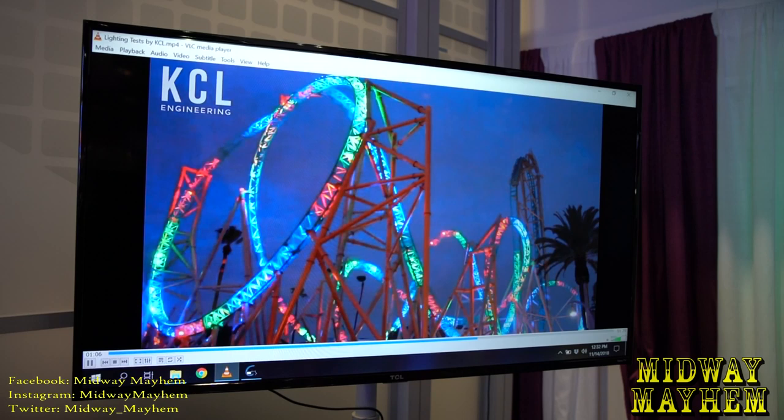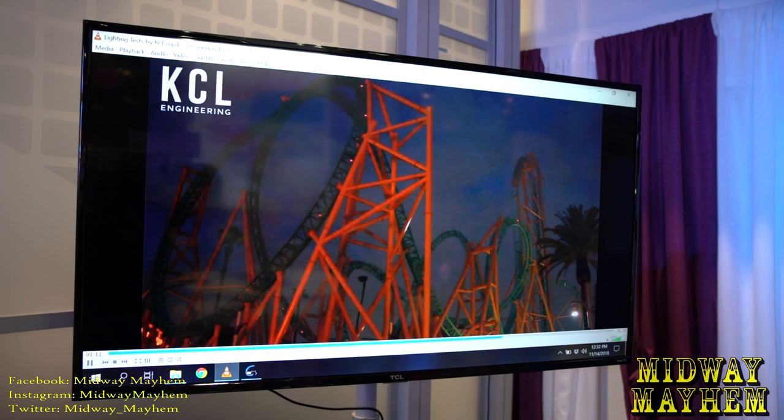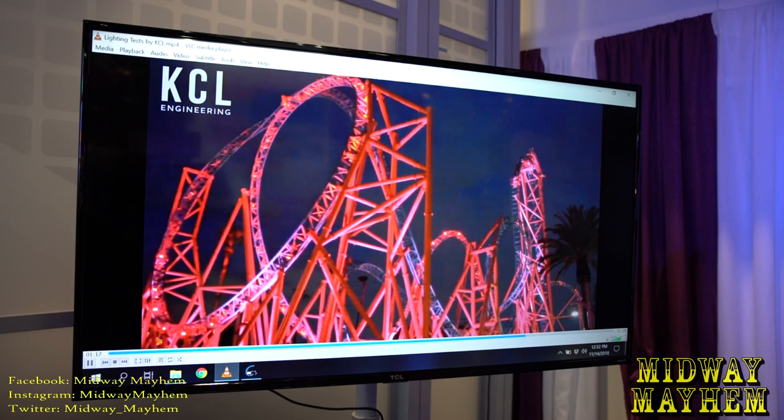The chasing effect is one of the more difficult things we do because we have to time it with the ride, and the ride can go faster or slower depending on weight or temperature. On Hangtime, we learned we'd like a mid-ride sensor so that as the car travels over it, the lighting controller knows and can adjust the chase to either catch up to the car or slow down and let the car pass.